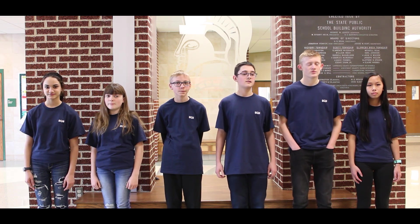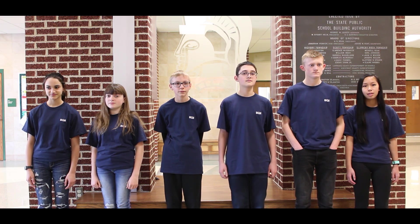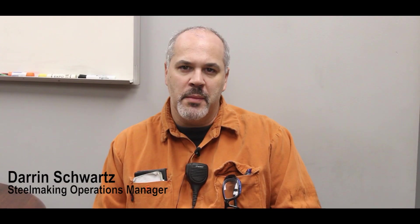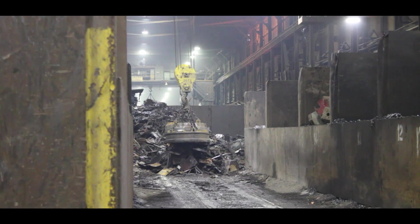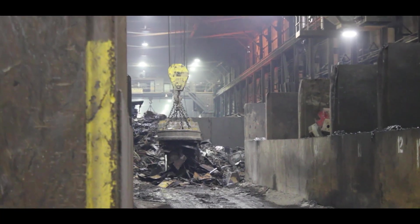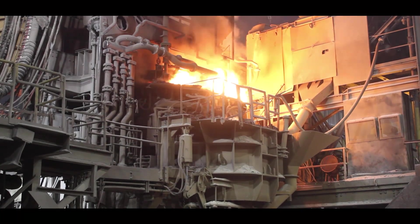So what does manufacturing look like at what we're doing? I'm Darren Schwartz, manager of melting operations. Whenever scrap comes into the mill, we'll take that scrap and load it into the electric arc furnace, where electricity, natural gas, and oxygen will be used to melt the scrap.